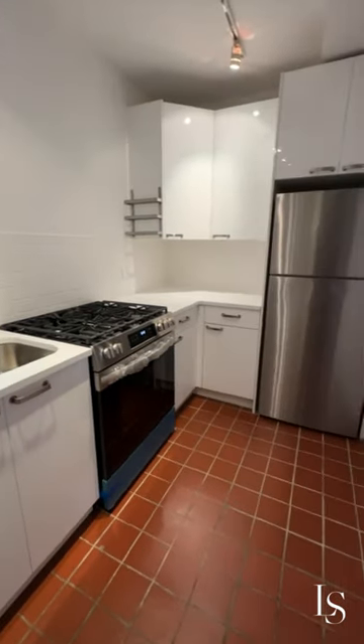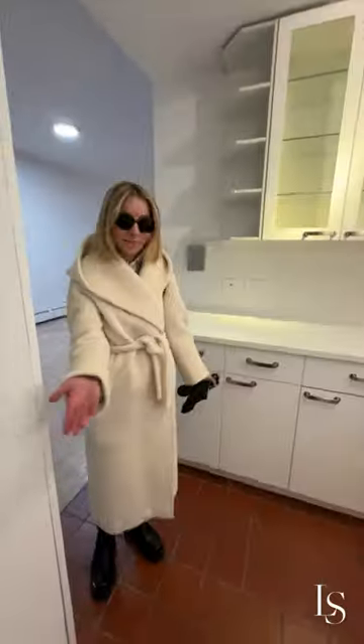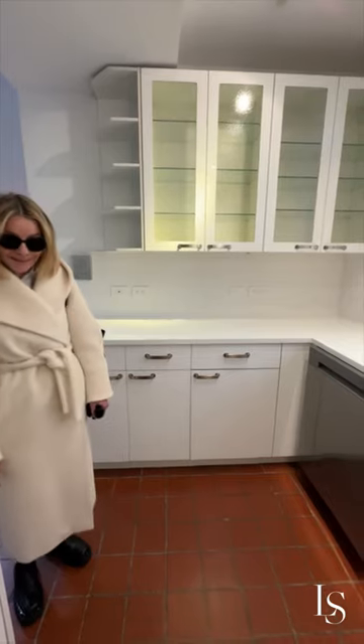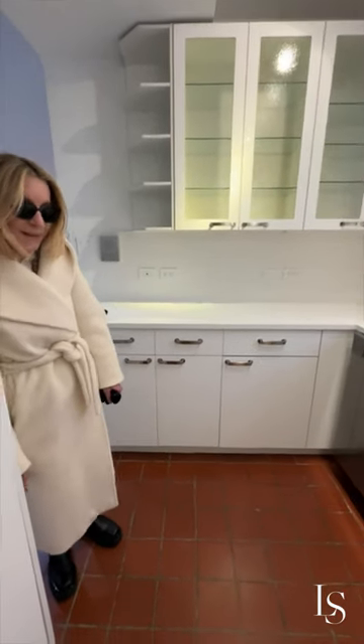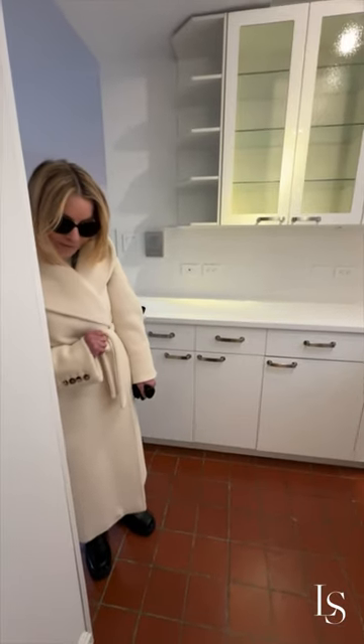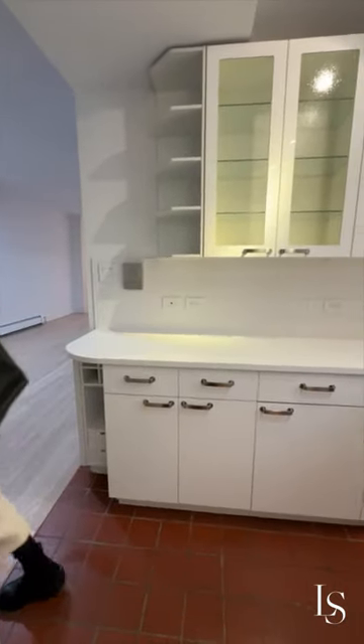They were waiting for the appliances to be delivered yesterday, but now we have brand new appliances — it all looks phenomenal. They cleaned up the floor nicely. Maybe we could do a little bit more work to the floor, but otherwise I'm really, really pleased.